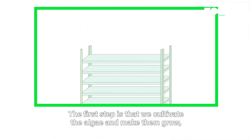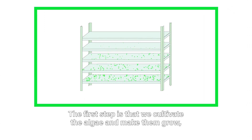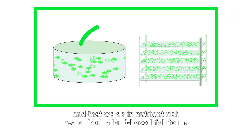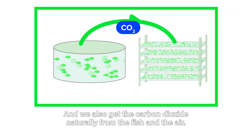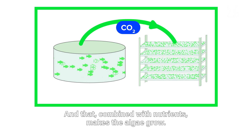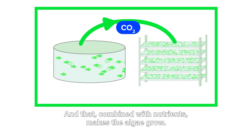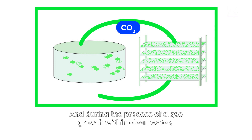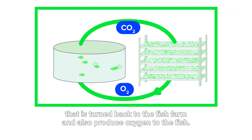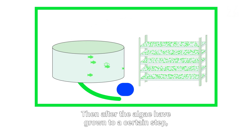The first step is that we cultivate the algae and make them grow using nutrient-rich water from a land-based fish farm. We also get carbon dioxide naturally from the fish in the air, and combined with the nutrients, that makes the algae grow. During the process of algae growth, we clean the water that is then returned to the fish farm, and we also produce oxygen for the fish.